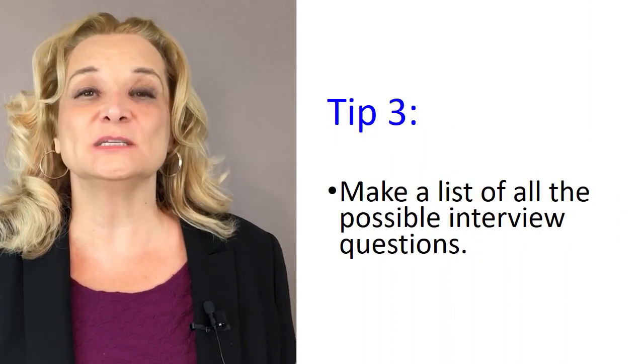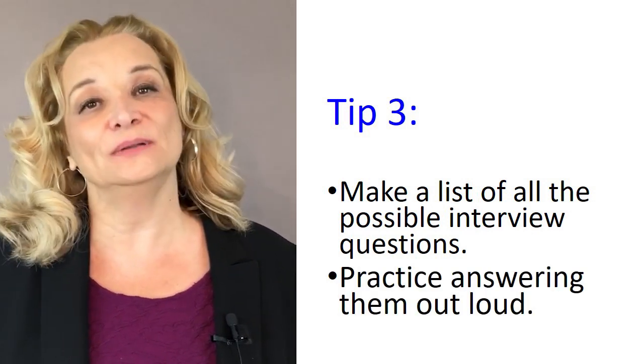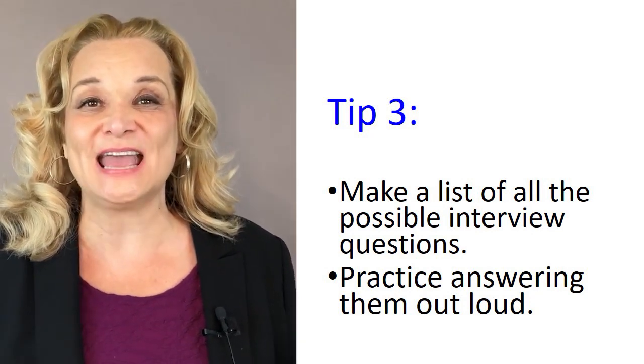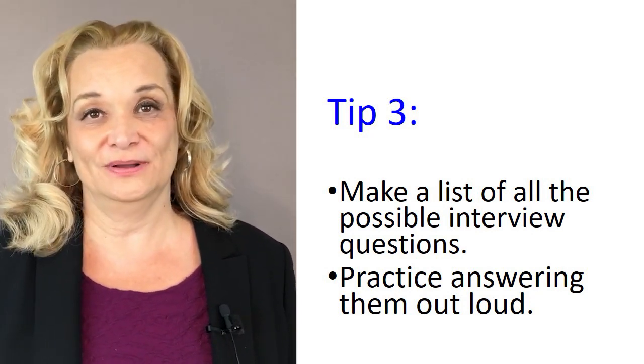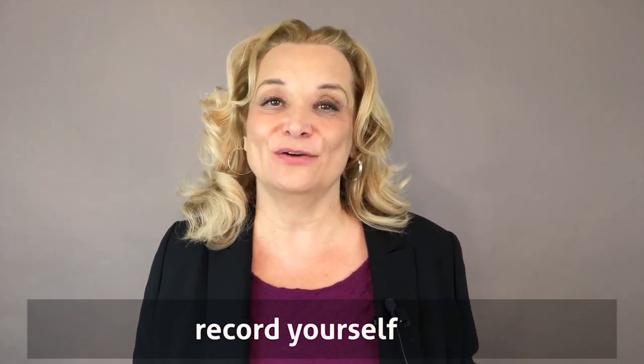My next tip is to write down all of the possible questions that you may be asked, and practice answering them out loud. This is really, really important — you need to hear yourself saying those answers before your interview. Don't only practice one time; say those answers over and over again. Record yourself, then listen to how you sound. If something doesn't sound clear and you think people won't understand you, repeat it again. Practice again and again.